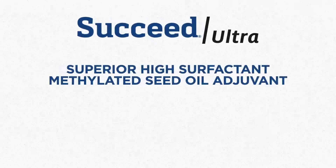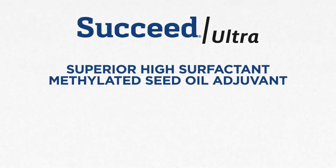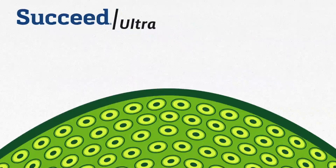Succeed Ultra is your heavyweight champion for tank mix adjuvants. Succeed Ultra is a superior high surfactant methylated seed oil adjuvant designed to attack tough-to-control weeds.